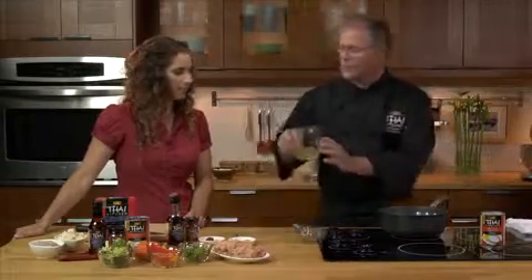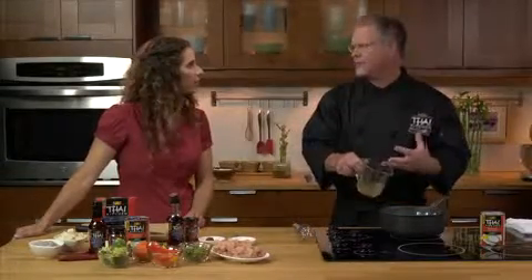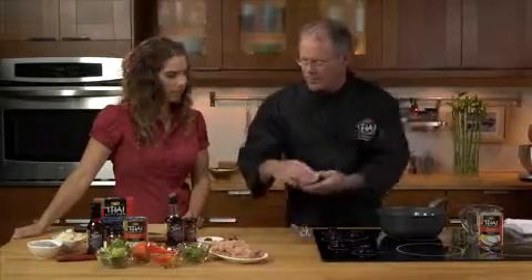And then we add our chicken stock. And if you didn't have chicken stock, water is sufficient, but chicken stock adds a nicer flavor. And we add a little bit of brown sugar.